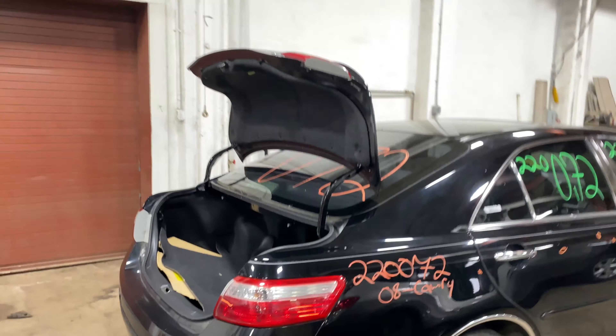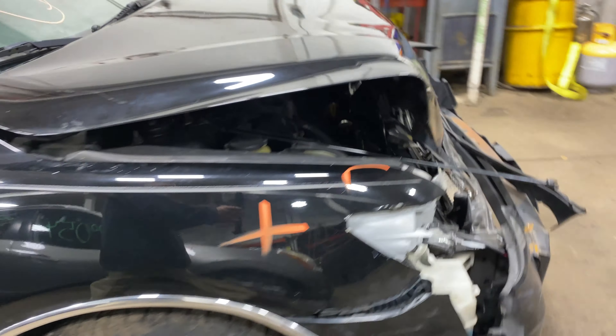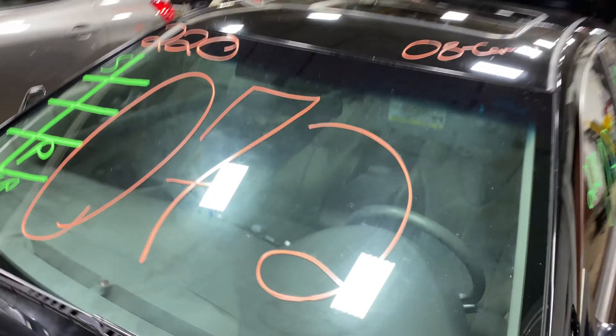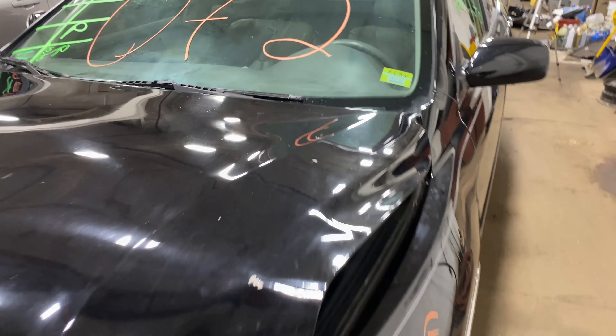This one did come to us from a local auction from a recent front-end collision. It does have great leather interior. There are plenty of great parts still left on this 2008 Toyota Camry. This one does run real strong.